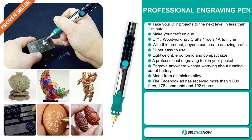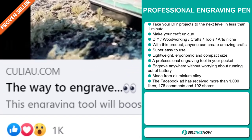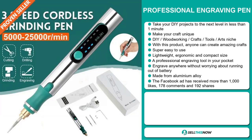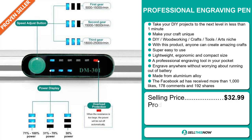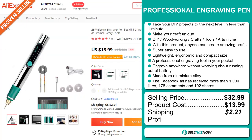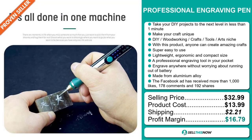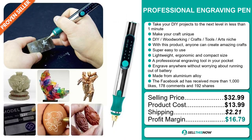The Facebook ad has received over 1,000 likes, 178 comments, and 192 shares. The selling price for the Professional Engraving Pen is just under $33, whereas the product cost is only $13.99. Shipping will set you back $2.21, so you're looking at a very good profit margin of $16.79. Sell this now!